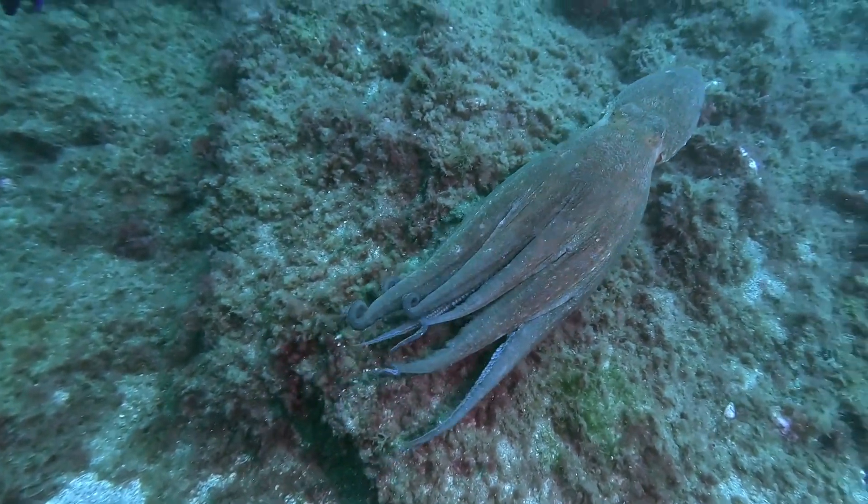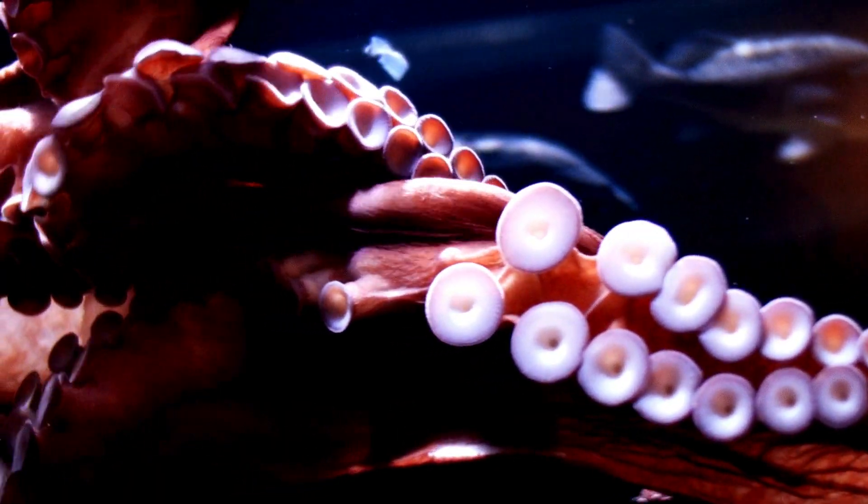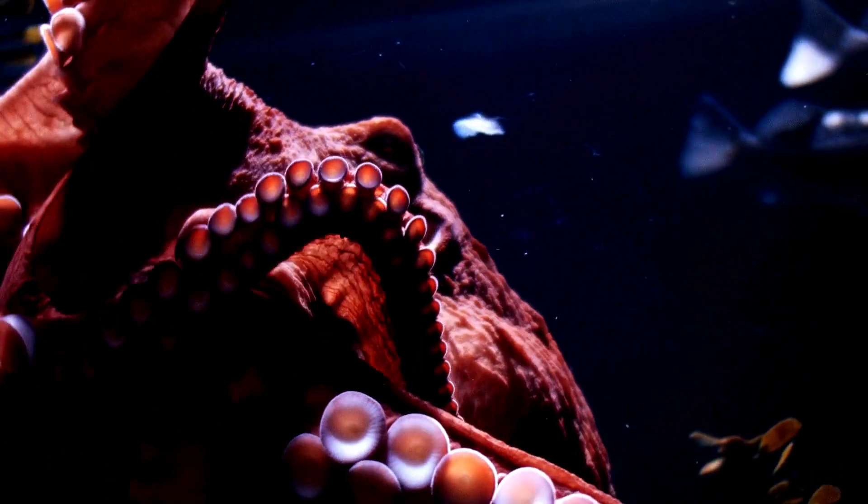Octopuses have no bones, which makes them super flexible. They can squeeze through tiny gaps, even as small as a coin.